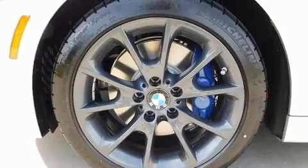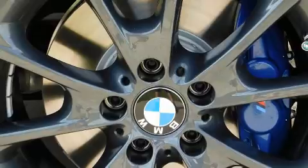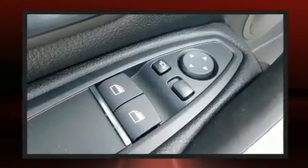BMW ensures the safety and security of its passengers with equipment such as front and side impact airbags, brake assist, a panic alarm, an emergency communication system, and four-wheel disc brakes with ABS.